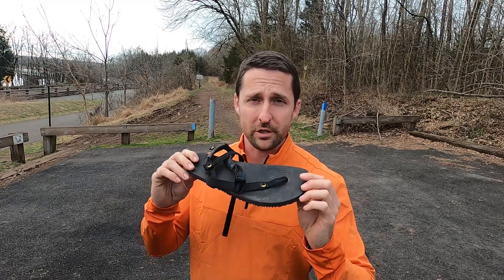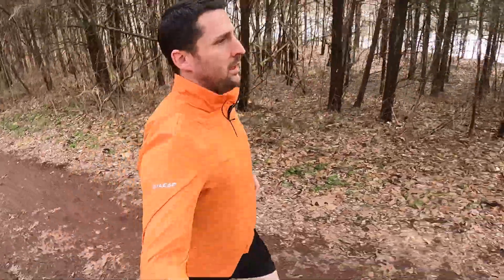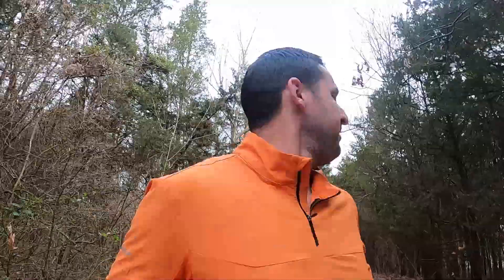I'm excited for today because this is my first sandal run of the year. I want to stay consistent with the sandal thing because I'd like to run all my competitive trail runs in sandals. Today I'm putting on my Luna Sandals Leadville trail edition — super thin but super comfortable to run in.